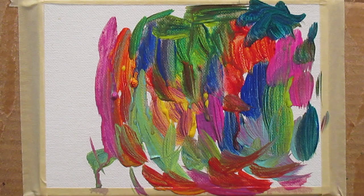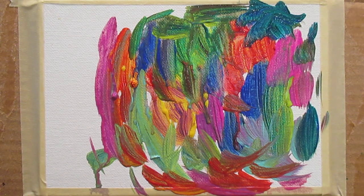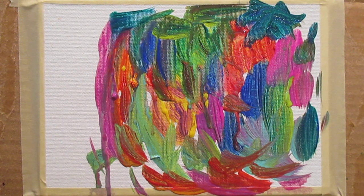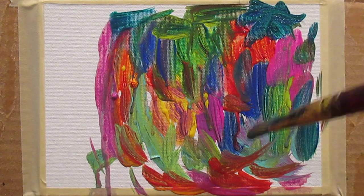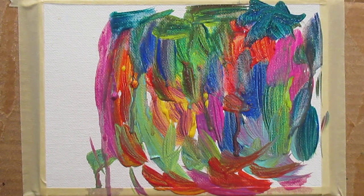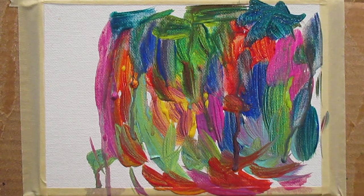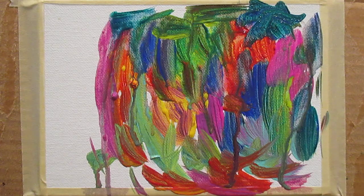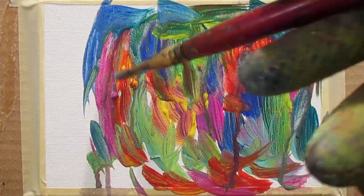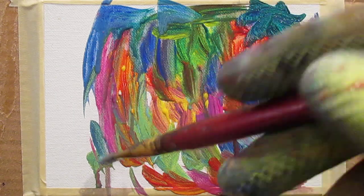Interesting things are happening. I don't really see anything, but like I said, sometimes it takes all the way to the end. I'm going to just add some water and let it move around more, maybe get another brush. It can do some interesting things in terms of a painting. Sometimes I really don't see anything, and it becomes what I call center of my mind — music without words, whatever you want to call it.